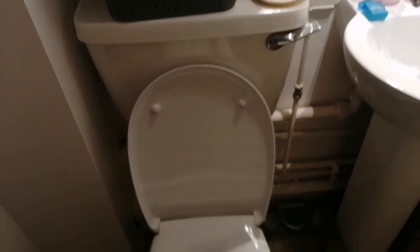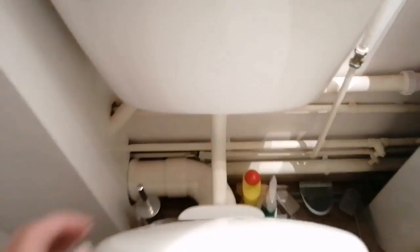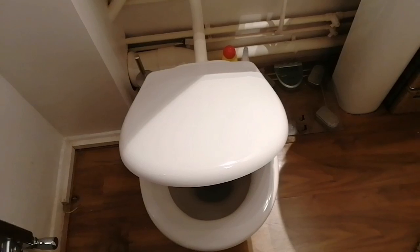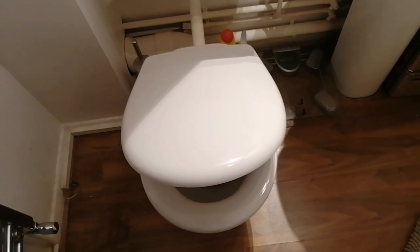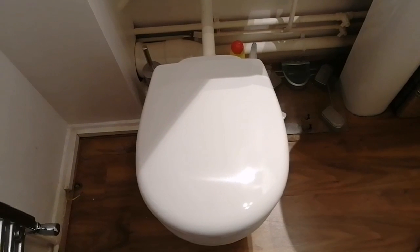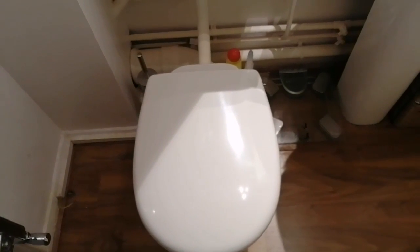So there we are — second time lucky, it all works. A new toilet seat, soft close and everything. There we go, mission accomplished.